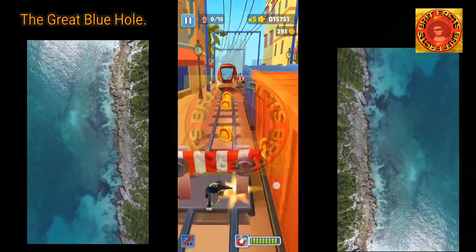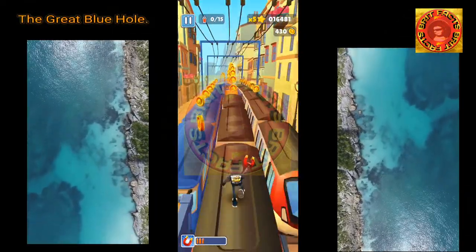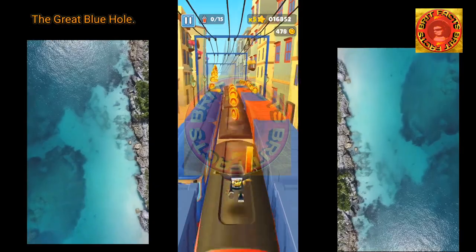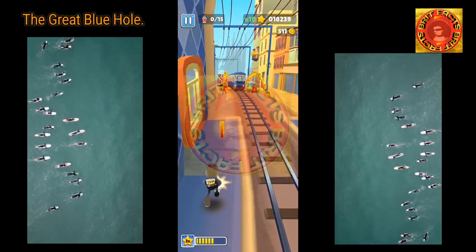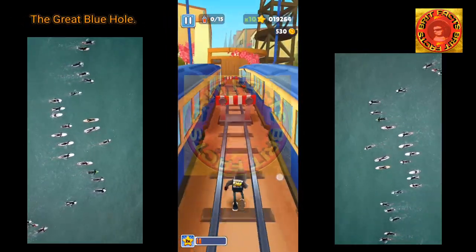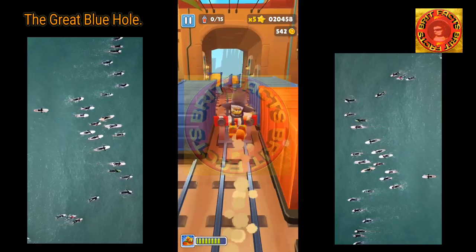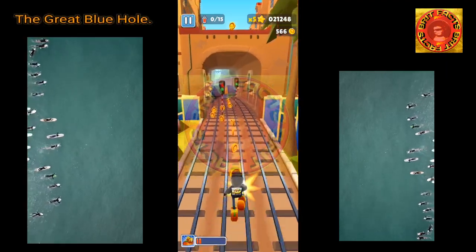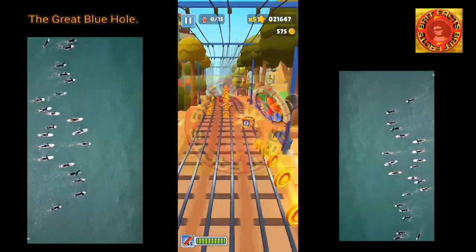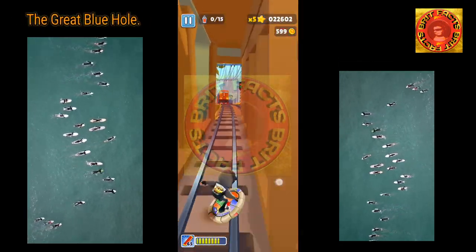After a two-hour journey on a bumpy speedboat from the Belize coastline, you arrive at the Great Blue Hole in the middle of the Caribbean Sea. The Great Blue Hole measures around 305 meters (about 1,000 feet) across — a breathtaking sight upon arrival. Many marvel at how perfectly circular the hole is. The water is calm due to the surrounding circular reef, making it a perfect site to explore.